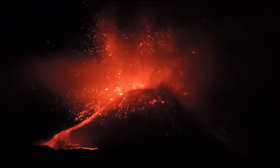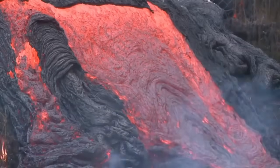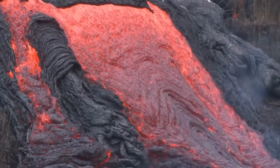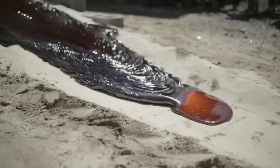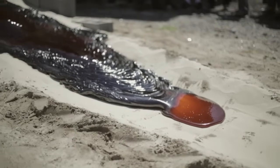So in summary, lava is created by solid rock getting heated up so hot that it melts into liquid. This happens naturally deep down in the earth, but you can also make your own lava in a really hot oven.